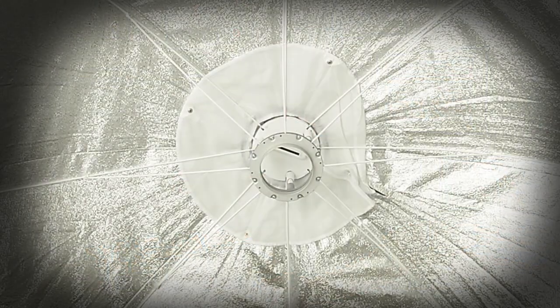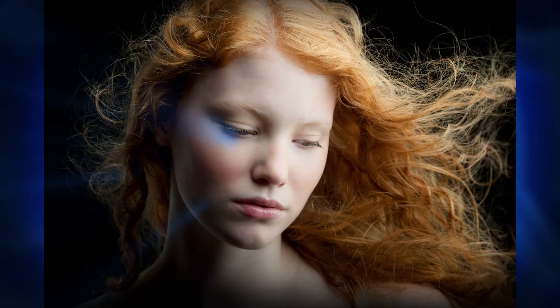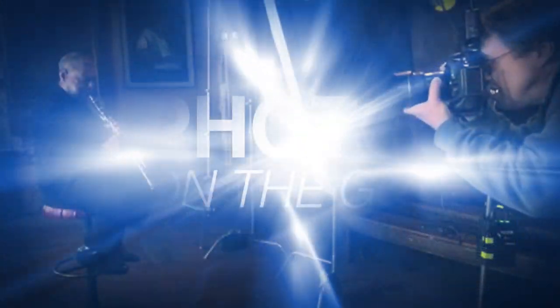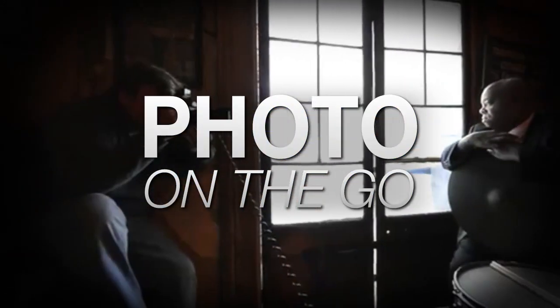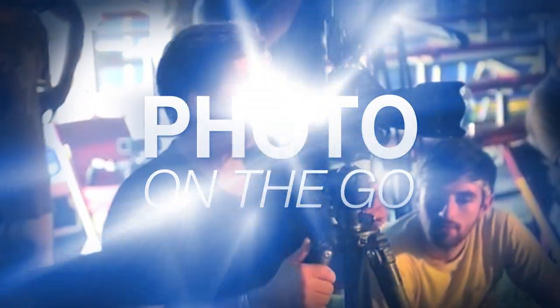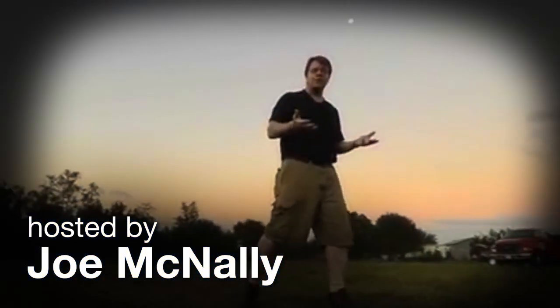In this segment, I'm going to talk to you about the effect of one large, beautiful light source. AdoramaTV presents Photo on the Go with Joe McNally, where you'll go behind the scenes to see how great photos are made.